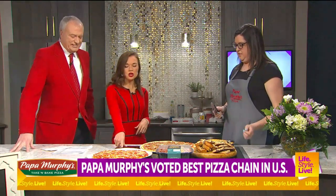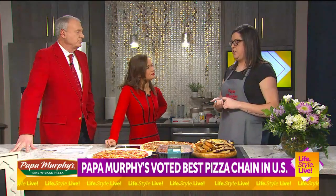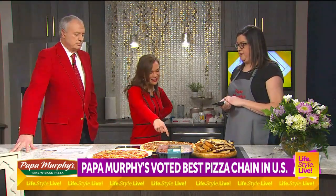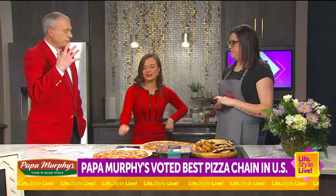Is it just during February that you sell the heart-shaped pizza? Yeah, we do all heart shapes just the month of February, and they come in pepperoni or cheese. And if you really want to get creative, just make your own pizza into a heart — buy one on an anniversary or something like that.